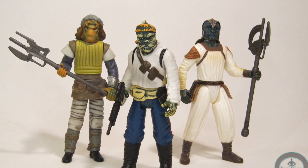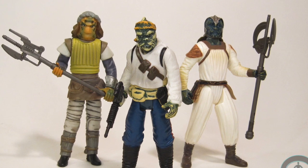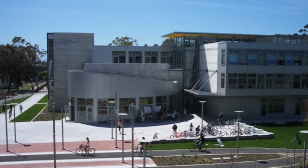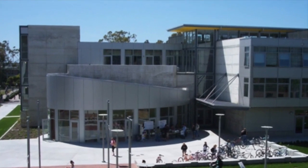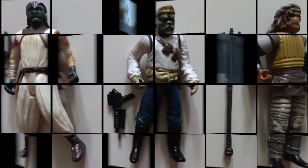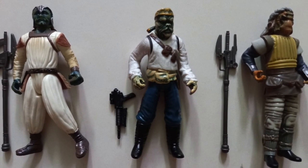All right, so this three-pack, this cinema scene, contained three skiff guards. And I never saw this one in stores. This is one of the few items I had to buy off eBay, which at the time was a little bit of a painful pill, but I remember getting it. I was in college — this is the Student Center at UC Santa Barbara — and I remember running up to the top floor to this balcony and opening it and just enjoying them. It was the first figures I'd gotten in, like, a year.